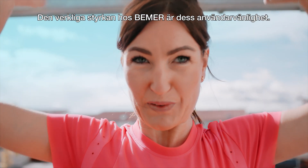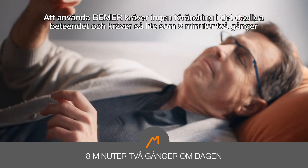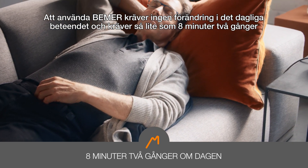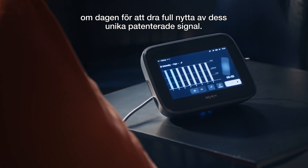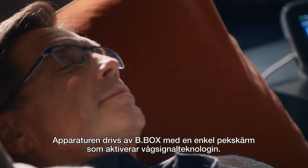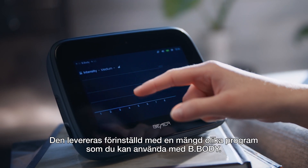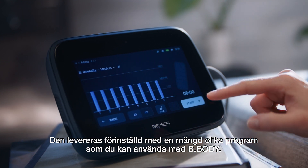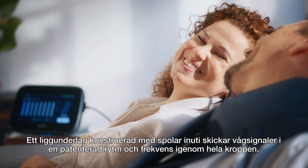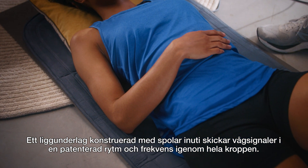The real power of Beamer is in its ease of use. Using Beamer requires no change in daily behaviour and as little as 8 minutes twice a day to reap the full benefits of its unique patented signal. The device is powered by the Bee Box, an easy-to-use touchscreen monitor that activates the wave signal technology. It comes pre-set with a variety of programmes to use with the Bee Body, a mat engineered with coils inside that deliver the wave signals in a patented rhythm and frequency throughout the body.